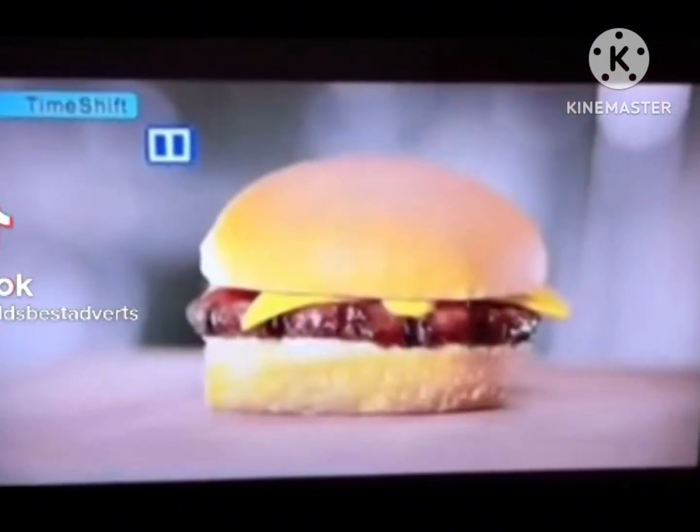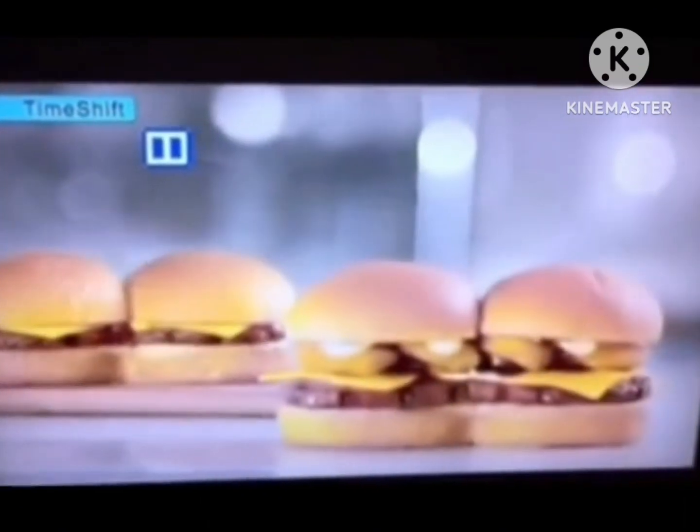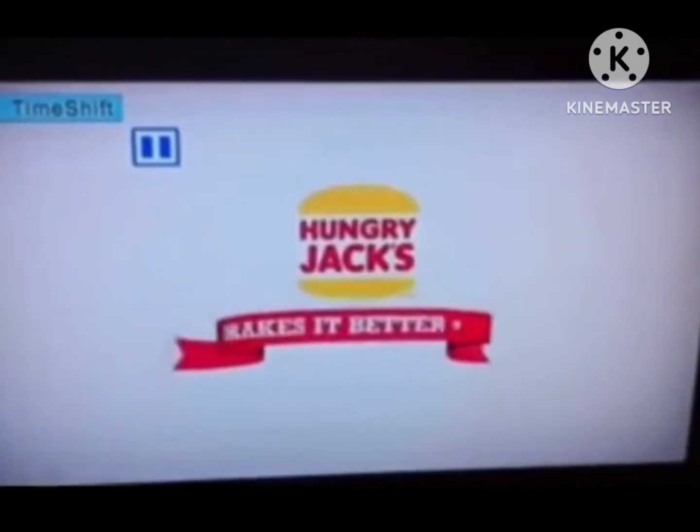Introducing Hungry Jack's Minis — tasty little burgers that are so cute, they come in pairs. There's Cheeseburger Minis and Rodeo Minis. Right now you can get a mini plus small fries and a small Coke for just $4.95. Hungry Jack's makes it better.